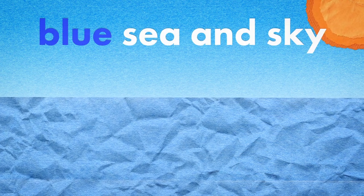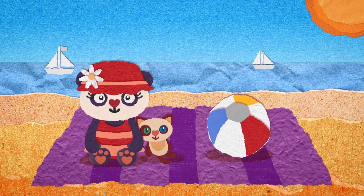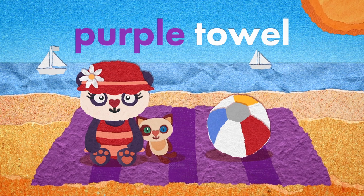Blue sea and sky — beautiful. Purple beach towel to dry off after paddling in the sea.